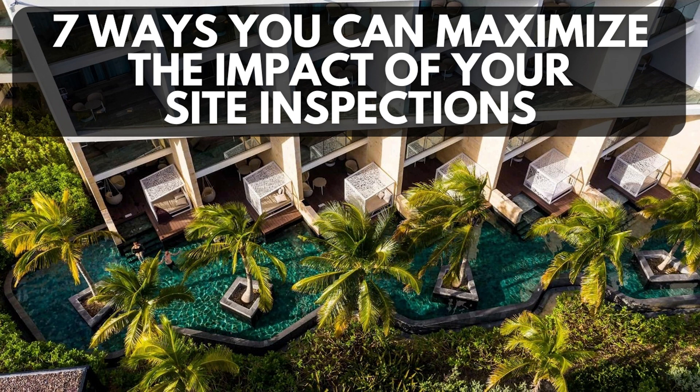Number one: plan the site inspection in advance. Don't reach out last minute and say, oh by the way, I'm in destination and I'd love to see your resort. It's really difficult for them to say no, but asking last minute will add a ton of stress for them. Their schedules are insanely busy and you never want to start a relationship off by giving them the impression that you don't respect their time.